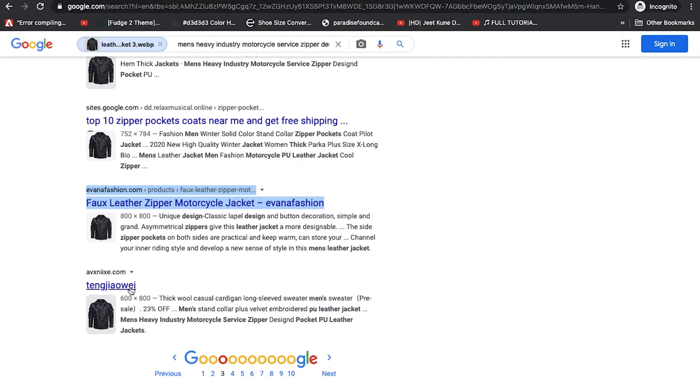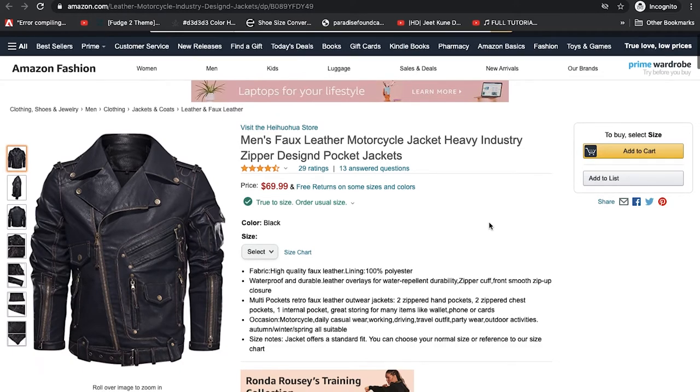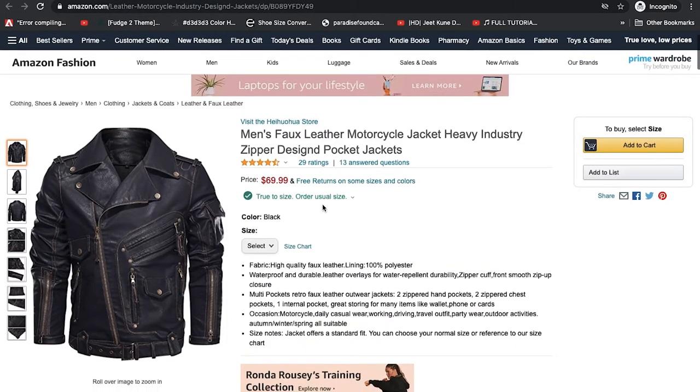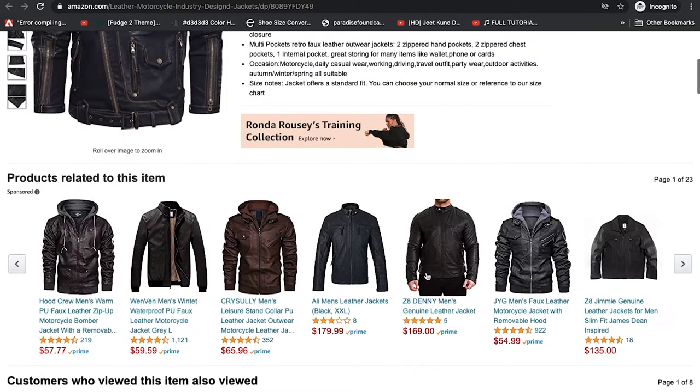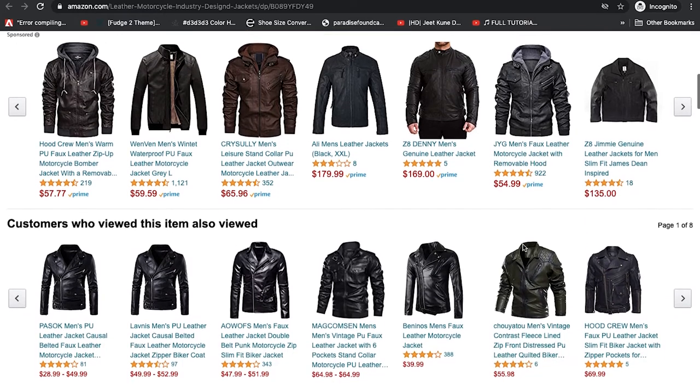Shortly we'll go on AliExpress to see if we can find the item there, but first let's go through each store and see how much they sell it for. On Amazon we see the exact same image we searched, and it's listed for $70.